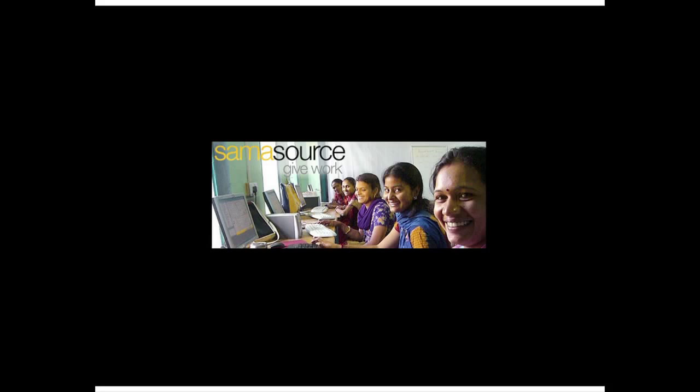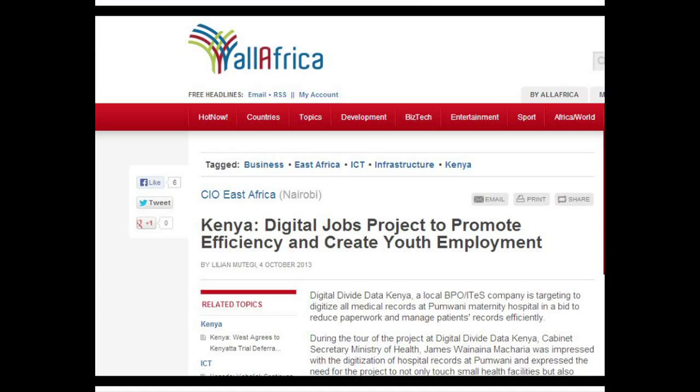This is not a joke. This organisation, called SAMASURS, is already providing dignified digital jobs in Africa to women and young people. And this news from last week shows that the government of Kenya is advocating for digital jobs. What if we can somehow help diagnosis by teaching people to analyze biomedical images?